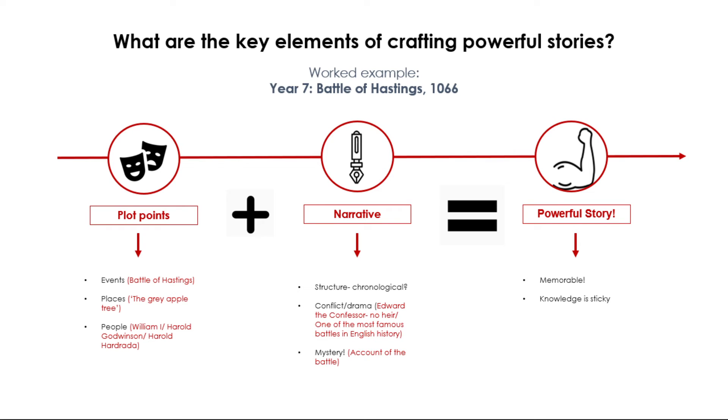The conflict and drama which arises here is that Edward the Confessor has no heir, and this is arguably one of the most famous battles in English history. Regarding the mystery element: unfortunately, some students may already know the result of the battle, so the mystery will come from the finer details of the story. As you impart new knowledge in this lesson sequence, students may generate their own questions about the event.